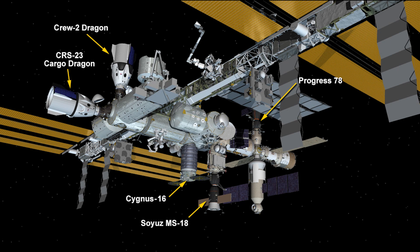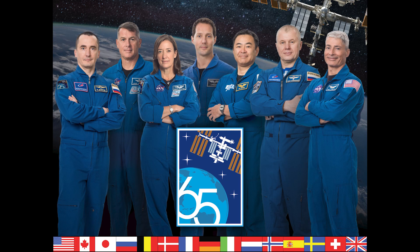The other docked craft include Crew Dragon-2, Crew-2 Dragon, Russia's cargo ship Progress-78, Northrop Grumman's Cygnus-16, and Soyuz MS-18. There are currently seven astronauts and cosmonauts onboard the International Space Station.